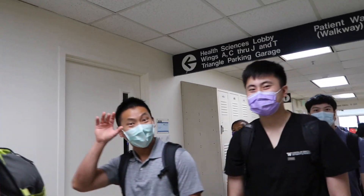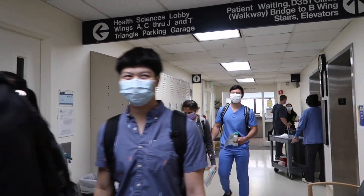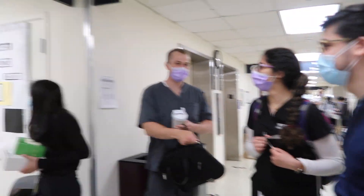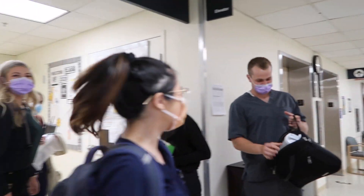Wow, hi everyone! Wow, this is so exciting!